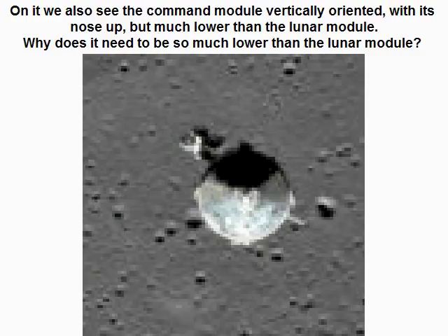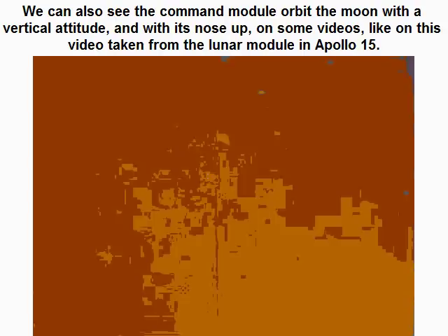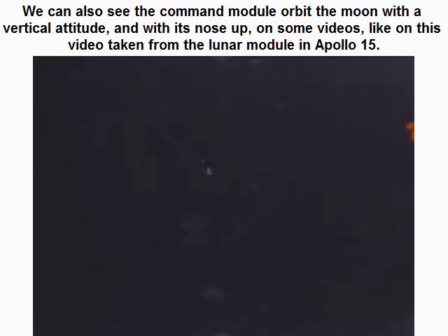Why does the command module need to be so much lower than the lunar module? We can also see the command module orbit the moon with a vertical attitude and with its nose up on some videos, like this video taken from the lunar module in Apollo 15.